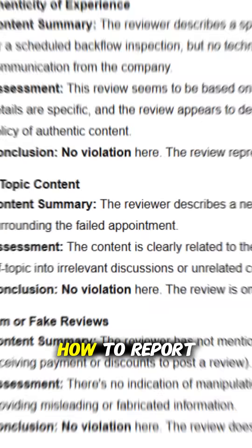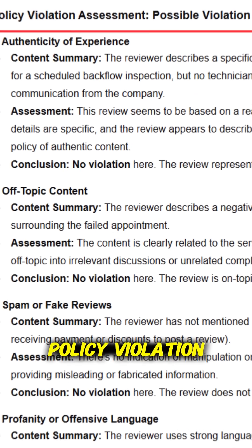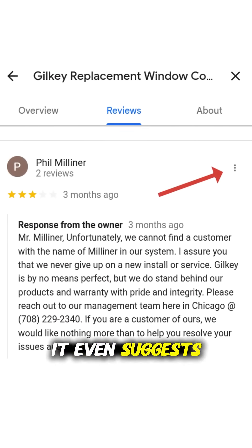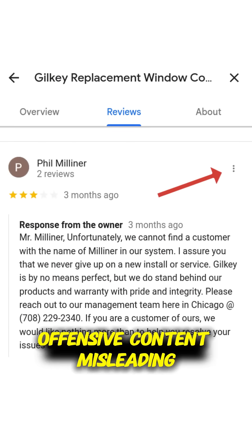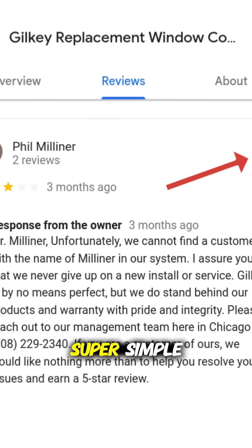How to report reviews: when the tool identifies a policy violation, it gives you direct links to report the review to Google. It even suggests exactly which categories to select, like offensive content, misleading information, or personal attacks. Super simple.